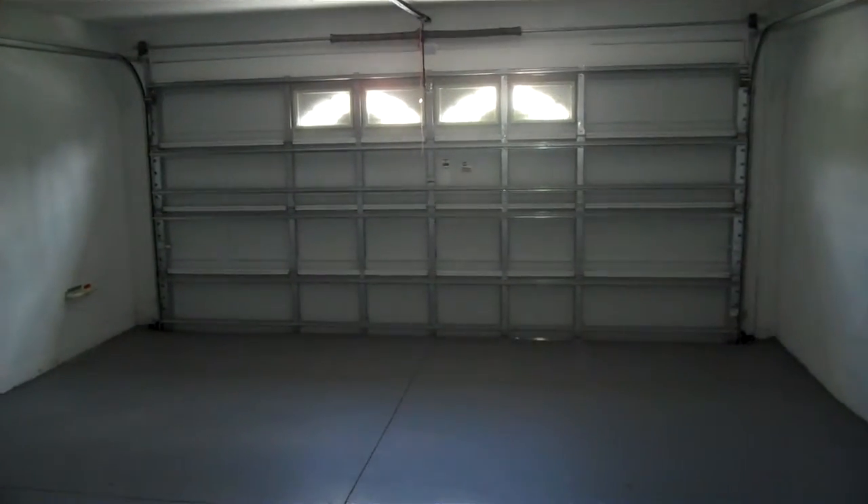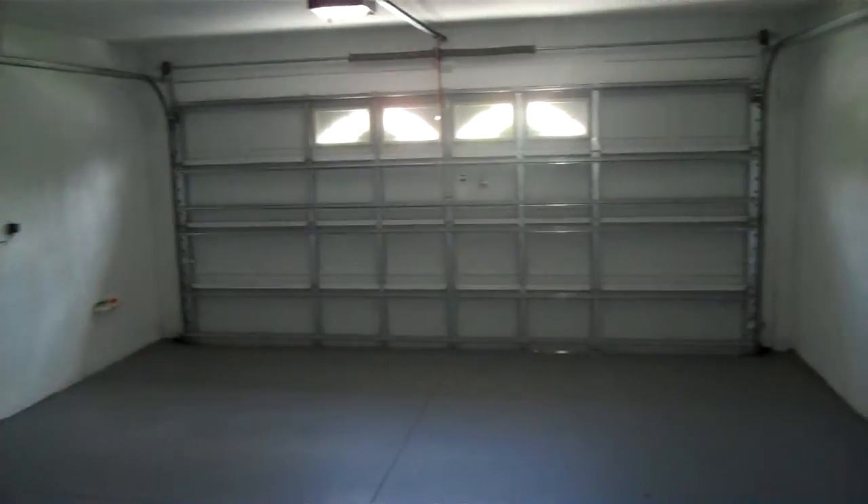We'll go down this little hallway here. You can see there's a little room here with closet space, and we've got the two-car garage right here. And there's another bedroom here to the right — you've got the nice fan with the nice lighting there.